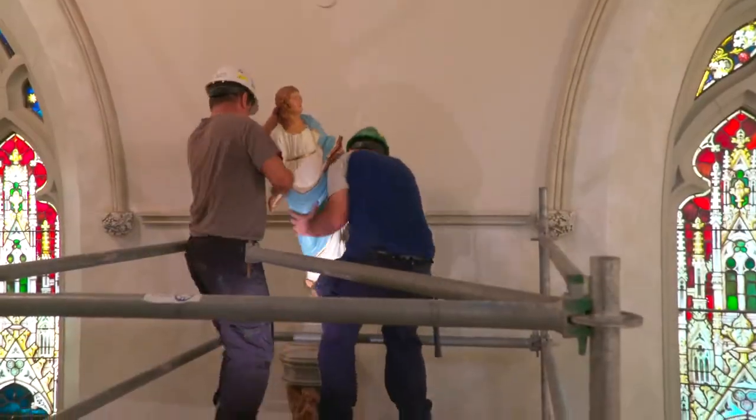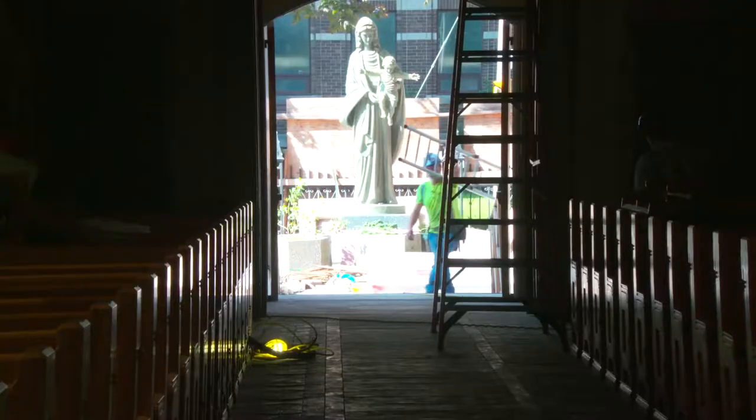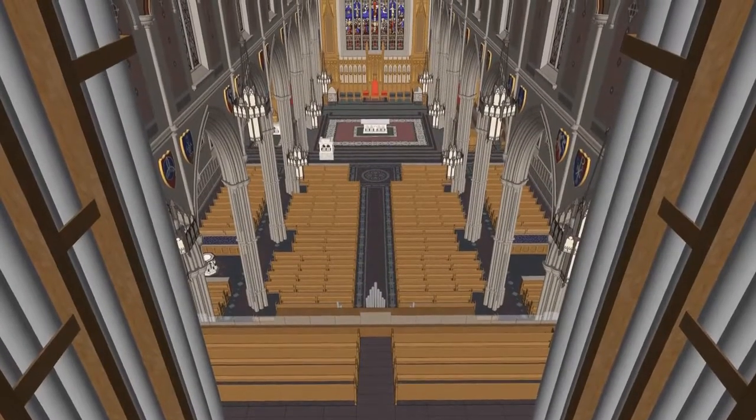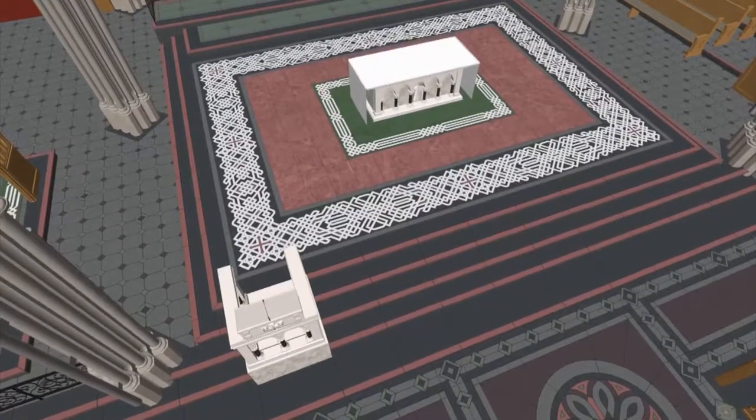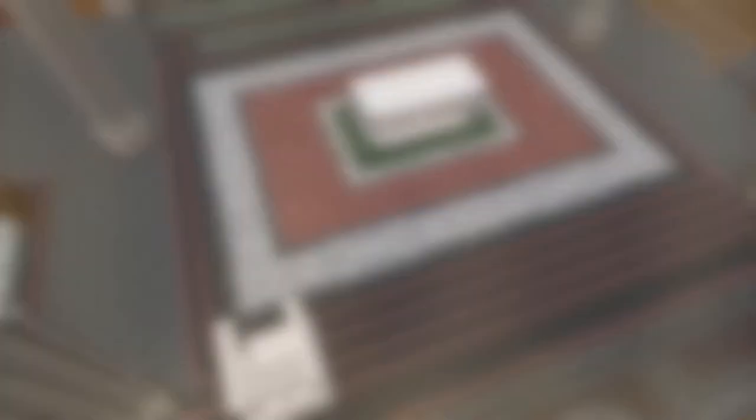With this metamorphosis, an integral piece of the nave also needs to be replaced. A magnificent new altar, one crafted in keeping with the historic vision of the cathedral, will be constructed within the sanctuary.